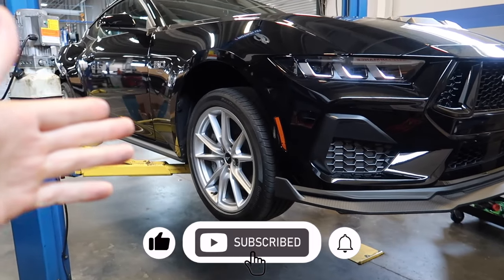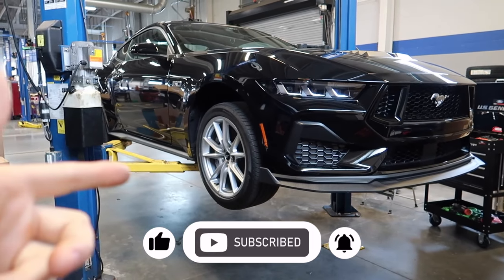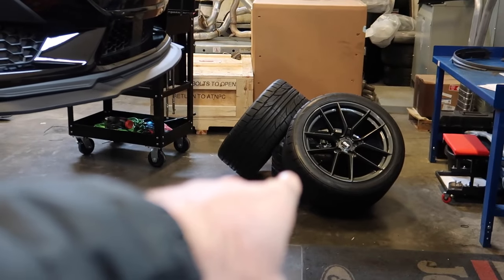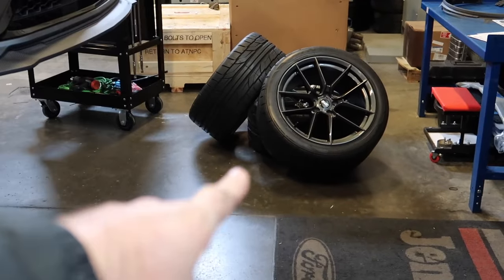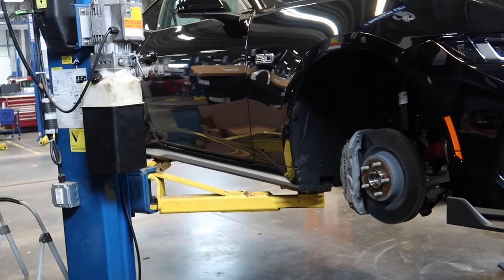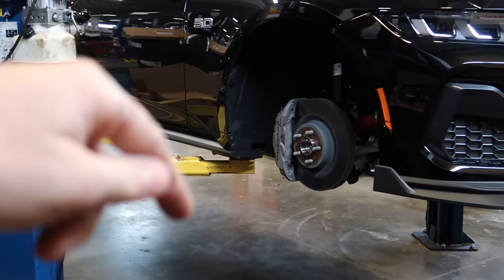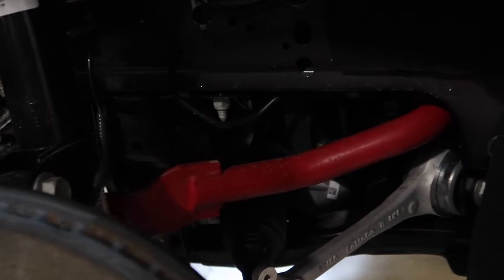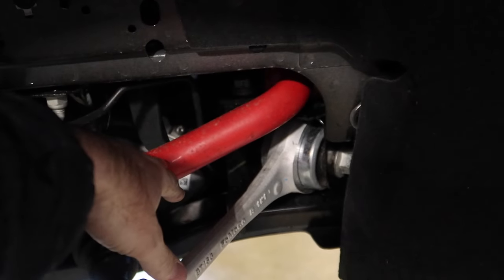Make sure you guys are subscribing to the channel — we're going to start filming some of the builds we do. We're still waiting on one of the wheels and tires to show up, but we're going to go ahead and mount this side. I'm excited to see how this thing looks — let me know in the comments. Still got a front Brembo on there, so pretty nice.